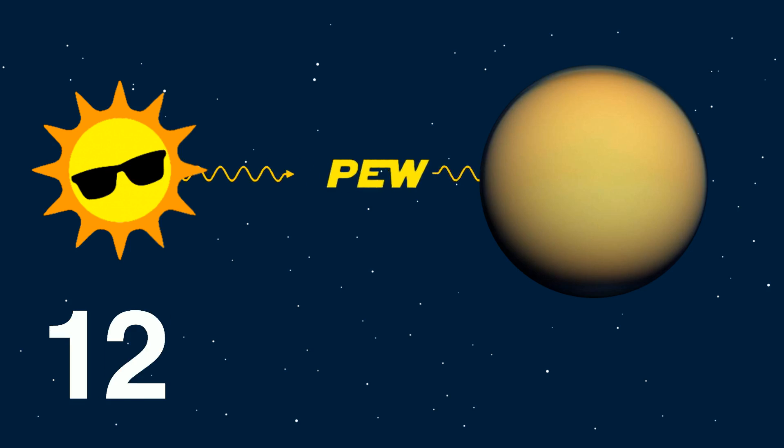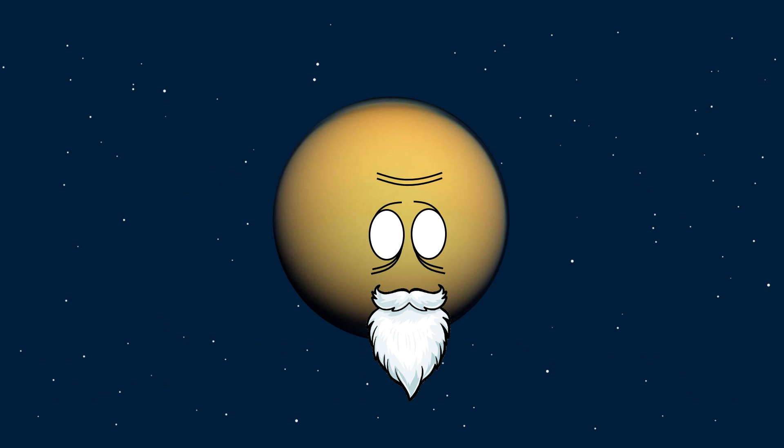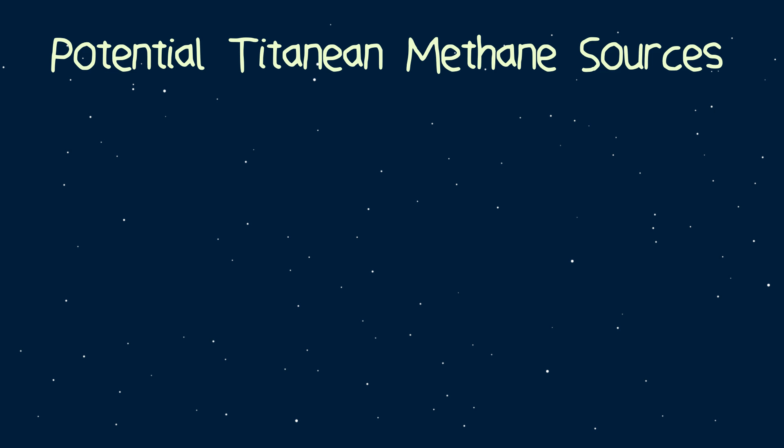Calculations show the sun's energy would split up all the methane in Titan's atmosphere in roughly 50 million years, but Titan has been around for much longer than that, meaning something is replenishing the methane supply. There are currently three candidates for this methane source, all of which make Titan truly fascinating.